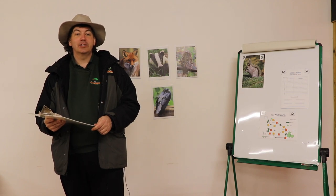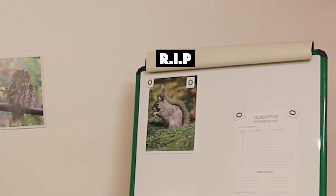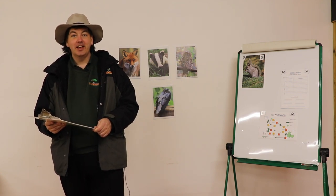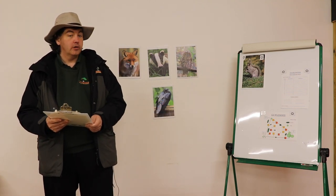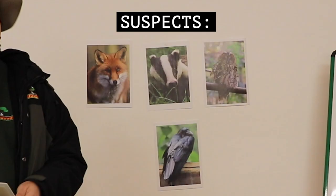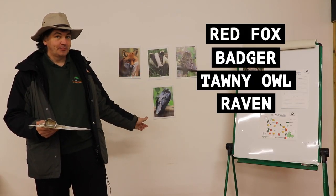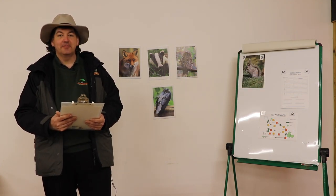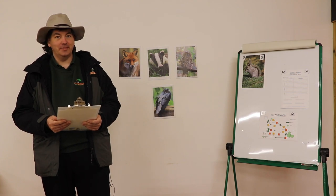Hello and welcome back to CSI Wildwood. We're trying to solve the mystery of the death of Nutty the Grey Squirrel and we've been processing various pieces of evidence found at the crime scene to run up a list of potential suspects. So far we have four suspects on the board: the red fox, the badger, the tawny owl, and the raven. But we have two more lots of evidence to process, namely the scat — another name for animal poo — and the tracks that we found at the crime scene.